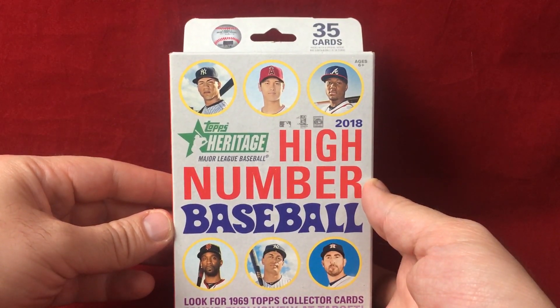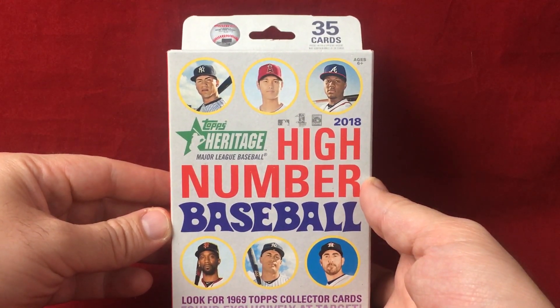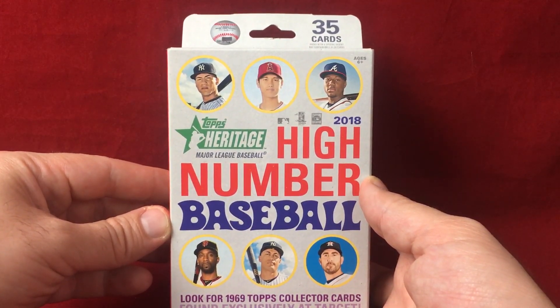What's going on everyone, Mike O'Bak. Today I'm breaking a hanger box of 2018 Topps Heritage High Number Baseball. Beautiful product, popular product.